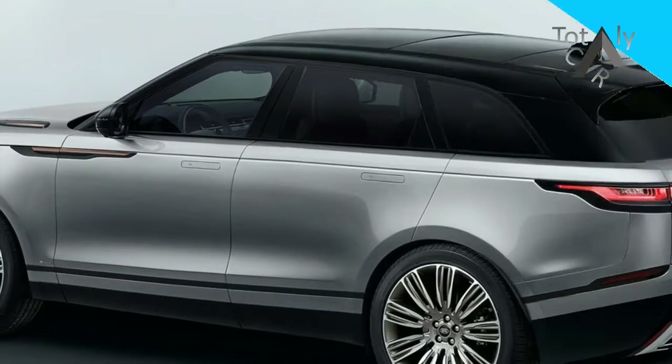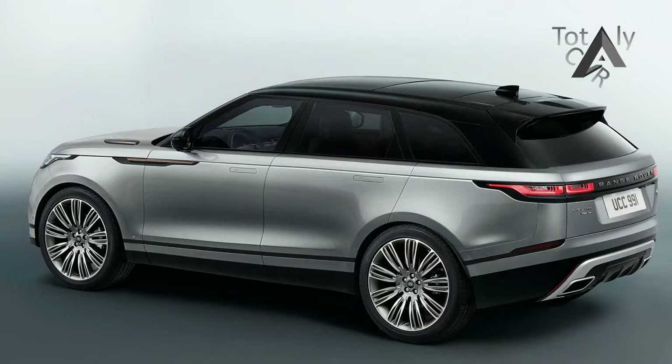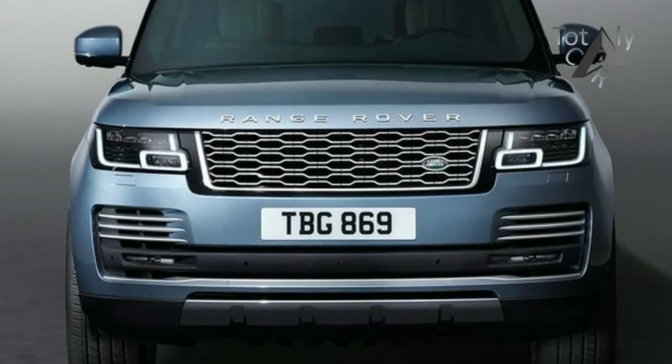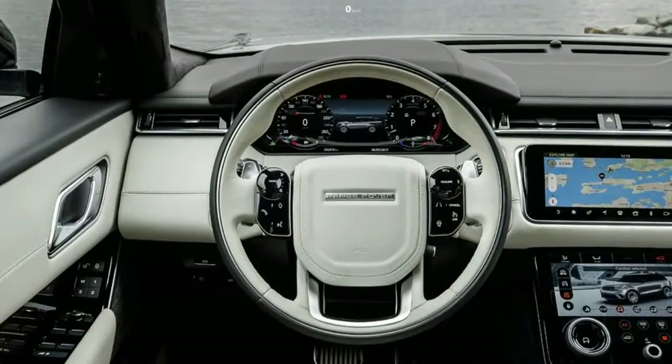The biggest update for the year comes in its technology. The Range Rover now sports the Touch Pro Duo infotainment system, which uses two 10-inch touch screens. The top screen covers the basics like music, radio, and navigation, while the lower half covers vehicle functions like its off-road settings, seat heating, and climate control.